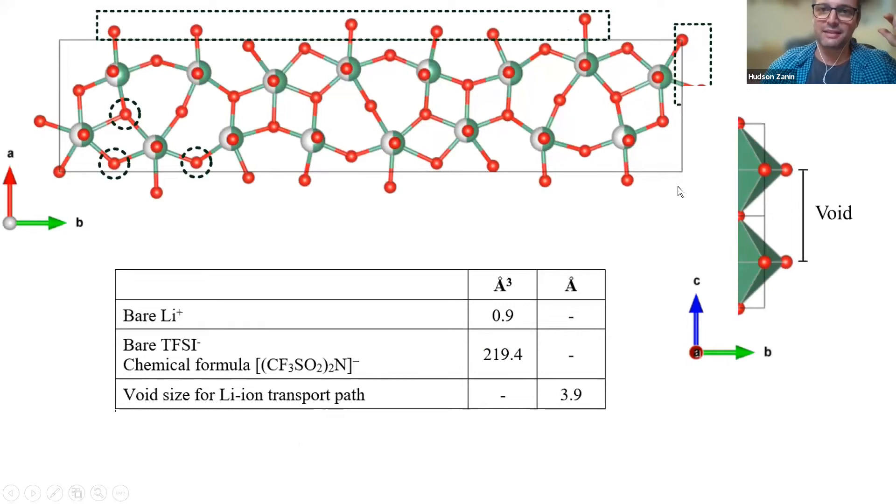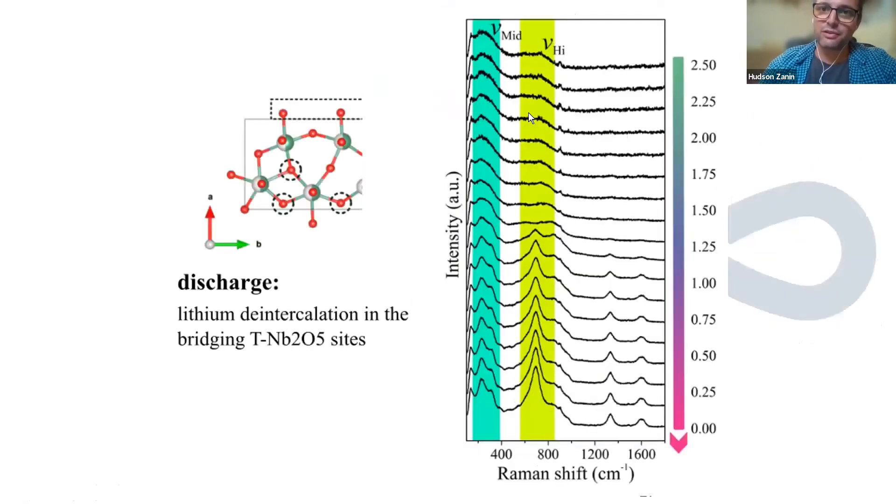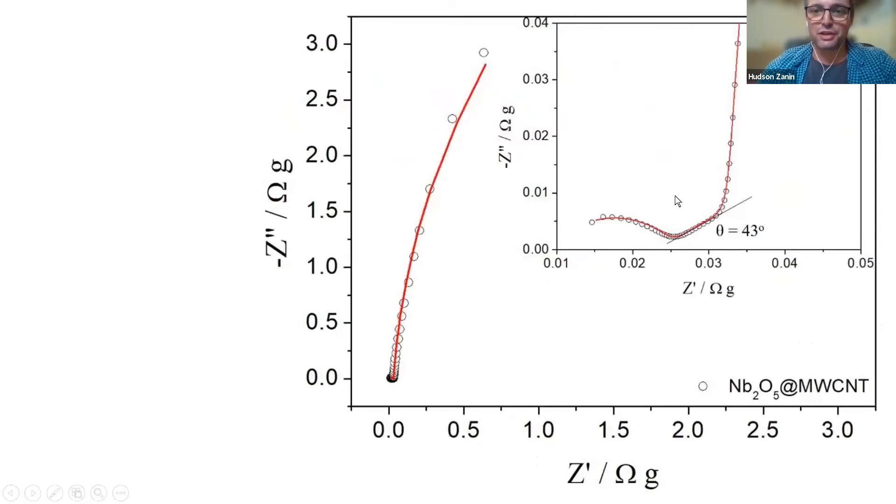The model we create shows the structure of niobium pentoxide. There is a void in this structure of about 3.9 angstroms - enough space for lithium ions to get in and have a faradaic process. Coming back to the spectra, as we charge, the Raman peaks change shape entirely. When we discharge back to zero volts, the peak is reversible - that's very important. Charge and discharge must be symmetric, and this happened more than 10,000 times.